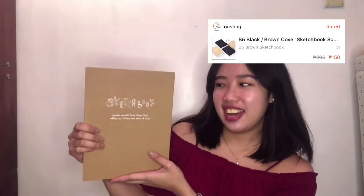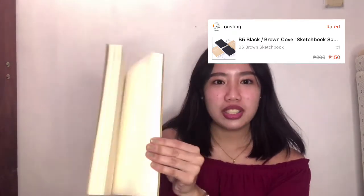Next item is itong sketchbook. Alam ko na maraming may gustong bumili nito. It's in good quality guys. Nagamit ko na nga siya for my notes. Pwede ka dito mag-drawing — ang ganda kasi wala siyang lines. Yun yung gusto ko talaga sa notebook, yung walang lines — plain paper lang siya. Para ikaw na bahala kung anong lalagay mo dito. Parang kapal, ang dami mo masusulat dito, kaya go for it rin.